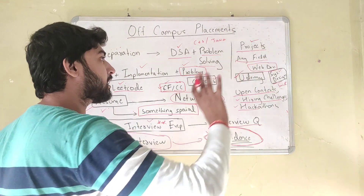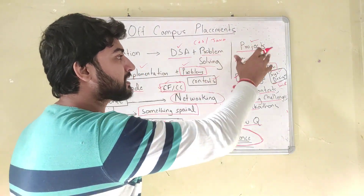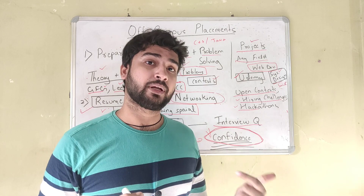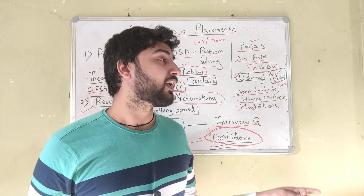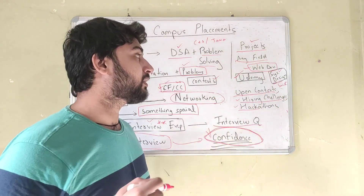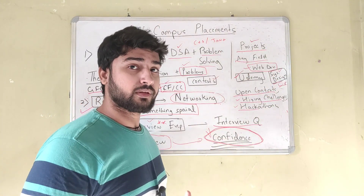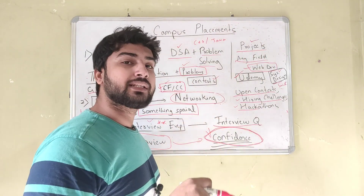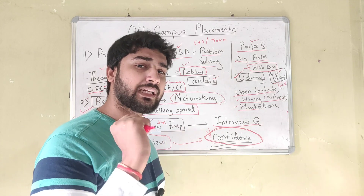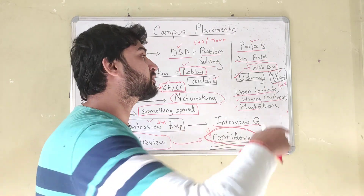Side by side, you also need to do some projects. I've made an entire video on how to make a good project for placements — I'll link it in the description. The essence is that you need to pick any field — web development, Android development, machine learning, data science, data analytics — and make a good project in that field. I highly suggest going with web development because it's in demand pretty much all the time and you'll find a lot of resources. The project should be a little unique, a little complex, and should try to solve a real-life problem.